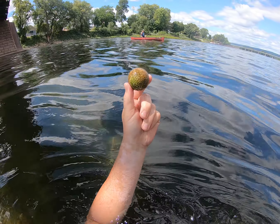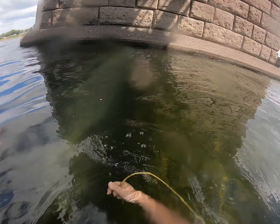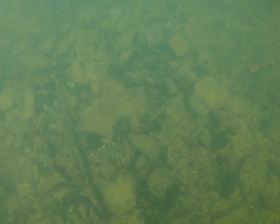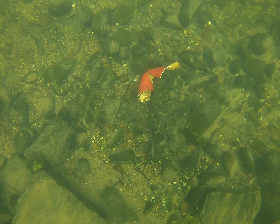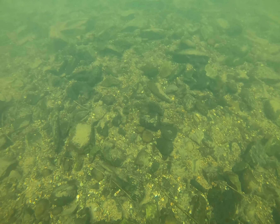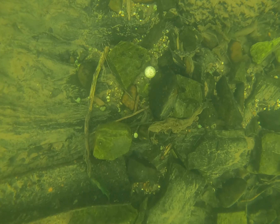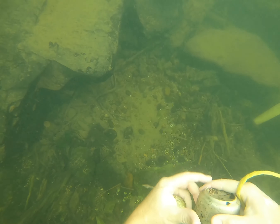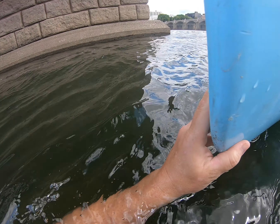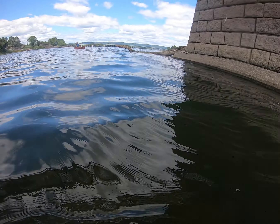60% of the time I find a golf ball every time. I think I got somebody's lucky penny right here.